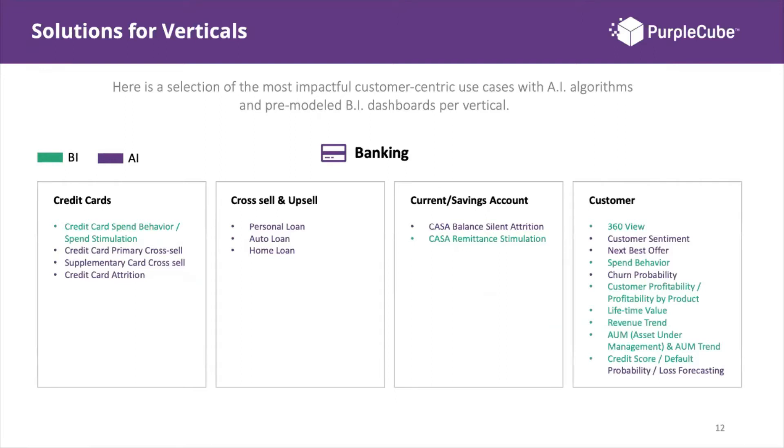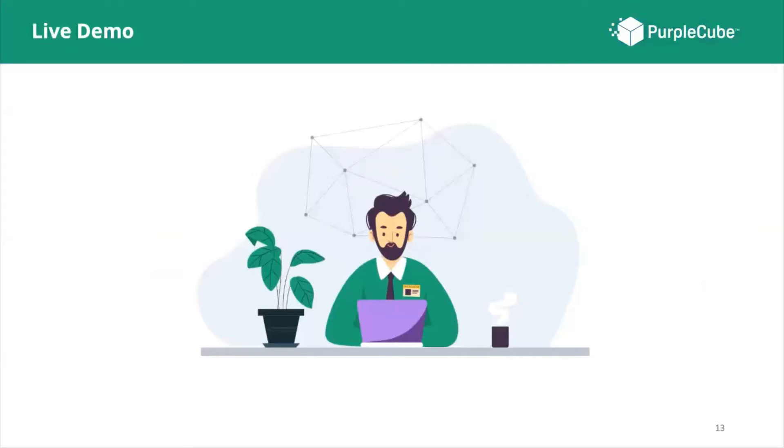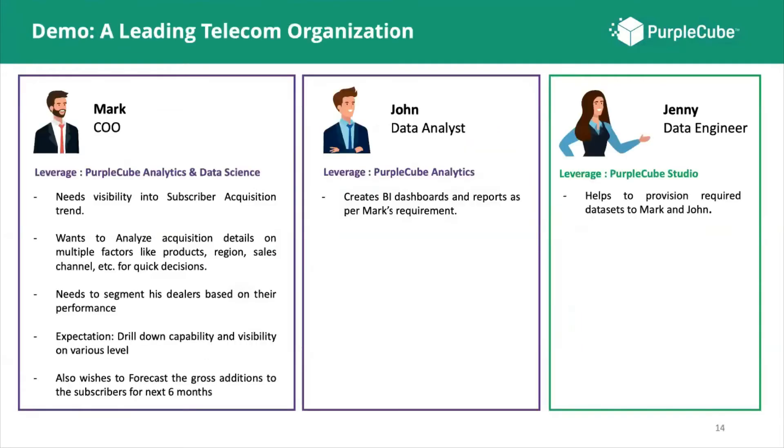I've spoken enough about Purple Cube to give you the introduction. Now let's get to the exciting part where you actually see all of this in action with our Purple Cube experts. I'll hand it over to Arjun and Shalini, who will walk you through use cases and show how Purple Cube can be leveraged within a leading telecom organization.